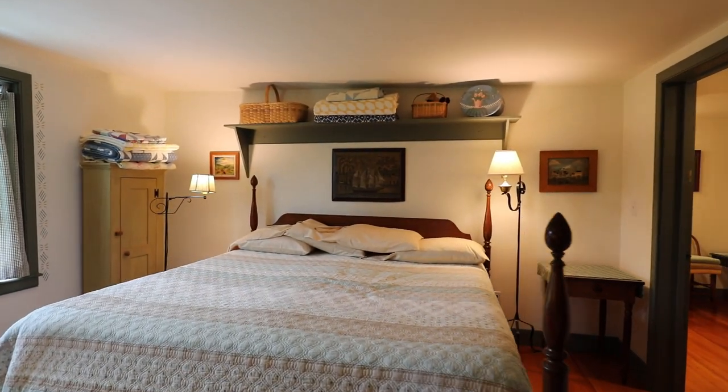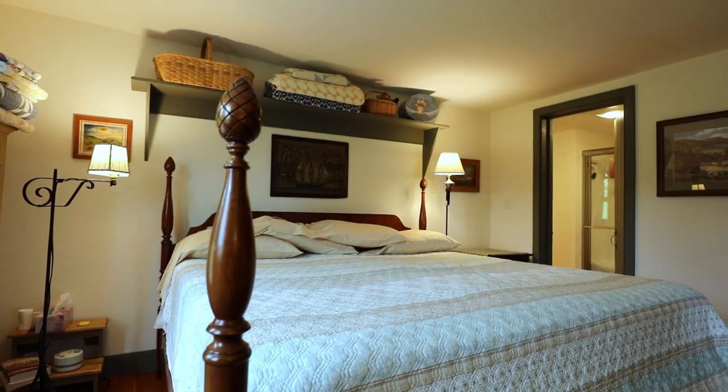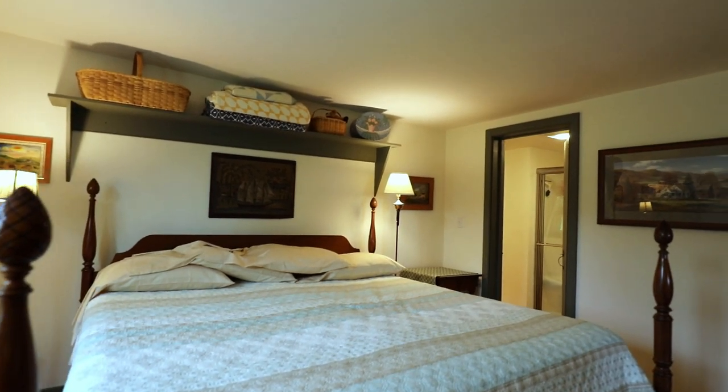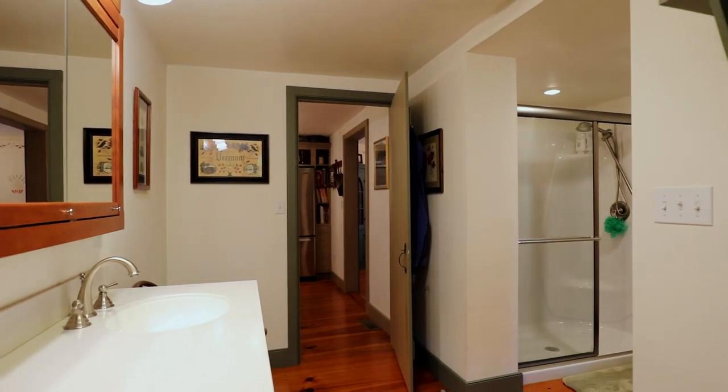Retire to the first-floor master bedroom, featuring a Sturbridge reproduction shelf and a spacious walk-in closet. The master bath offers cherry cabinets, a Corian counter with double sinks, and is completed by a five-foot shower.